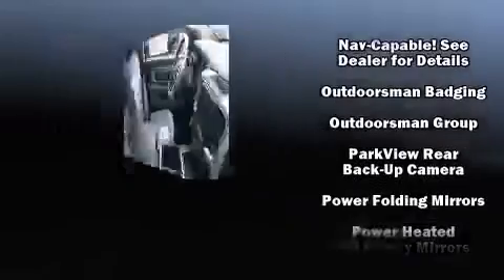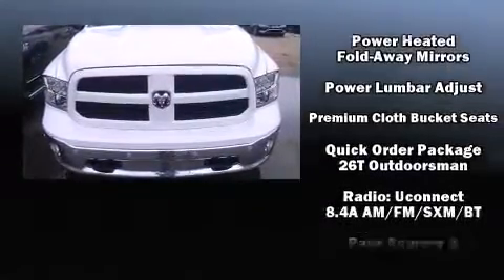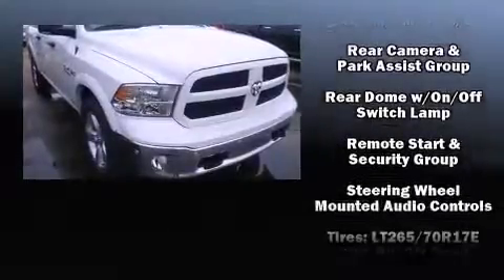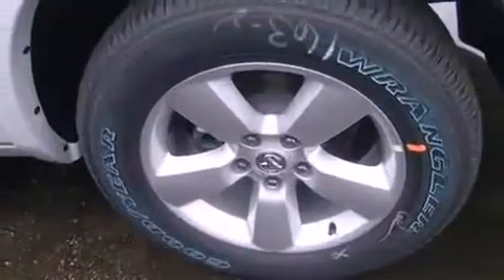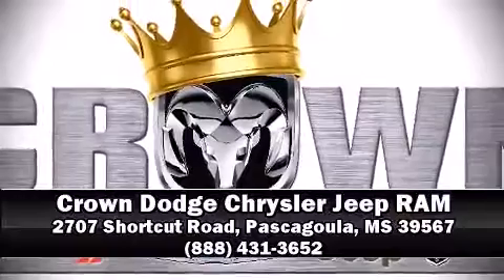Traction control, a panic alarm, an emergency communication system, and four-wheel disc brakes with ABS brake assist technology provides extra pressure when applying the brakes. Stop by our dealership or give us a call for more information.